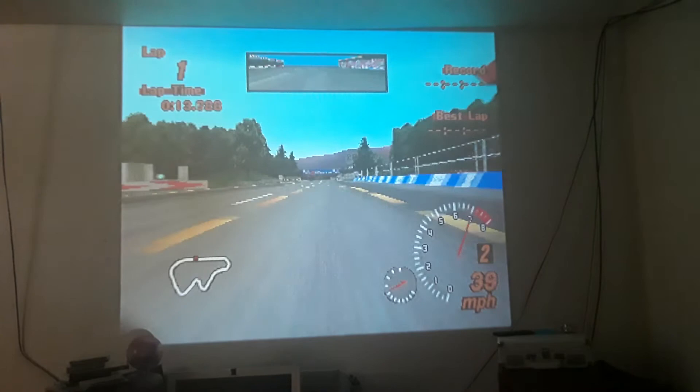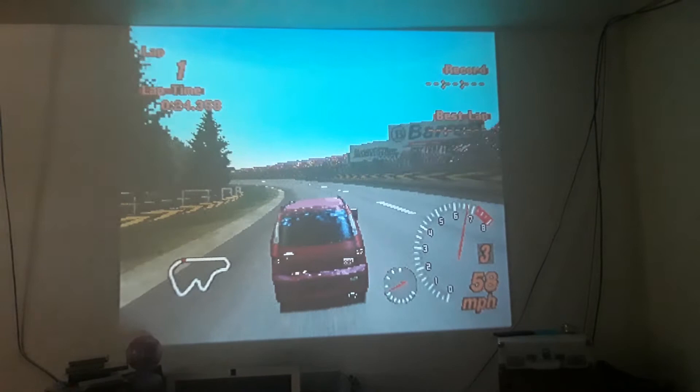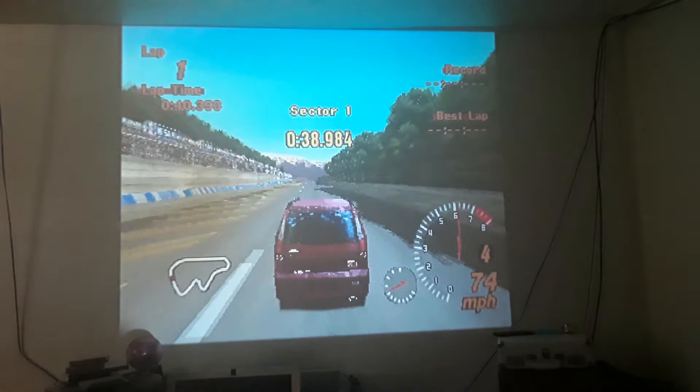Just look at those graphics — cutting edge, I tell ya. Well, it was for its time, I'm sure. I mean, if I had it on the correct monitor I'm sure it'd look better, but these LCDs and such.